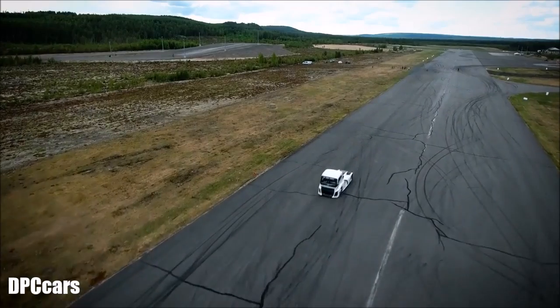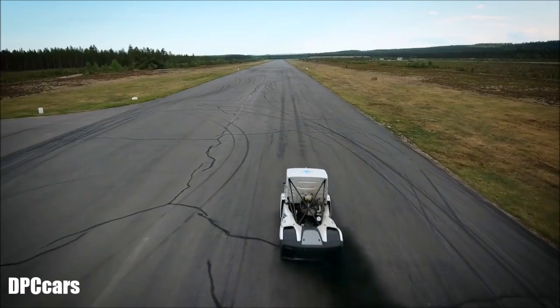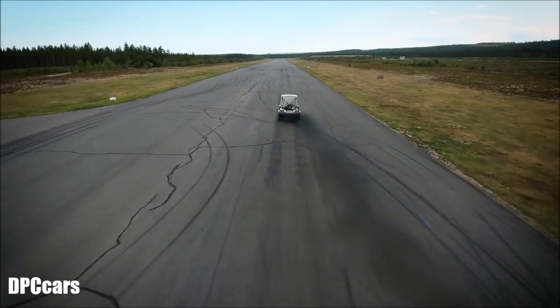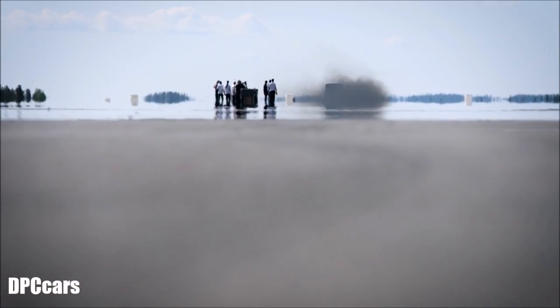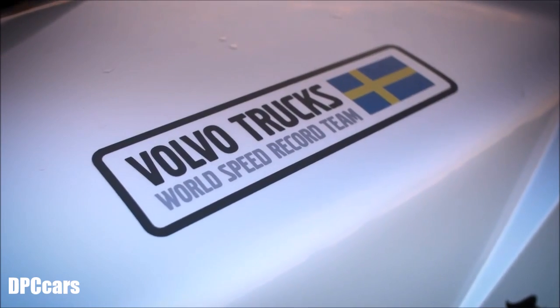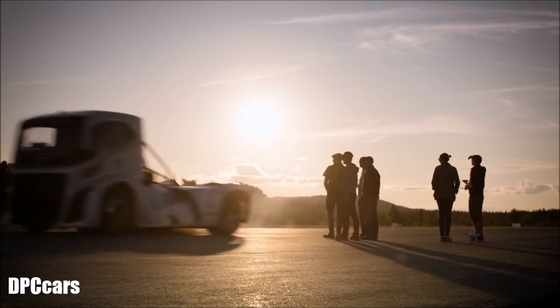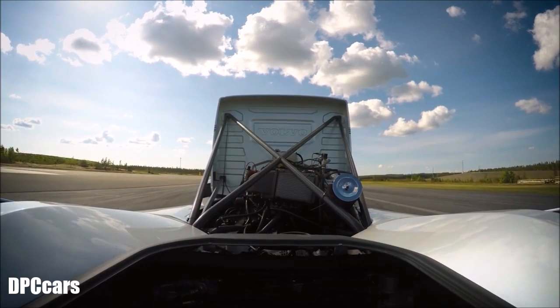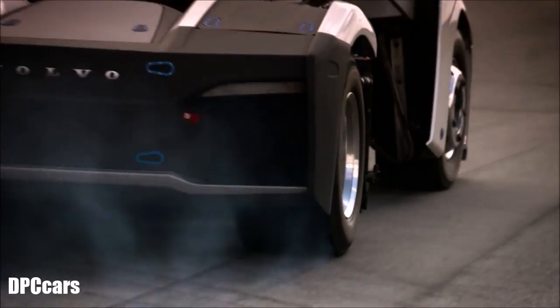A series-produced hero is hiding within the driveline of this fully customized truck: the iShift dual clutch gearbox. To beat this type of world record, we need a transmission that can shift without power losses — power shift gear changes. Our iShift with dual clutch is of course a perfect transmission for that. We haven't changed anything, but we needed to update the clutch to handle the torque — 6,000 newton meters — and that is a lot.